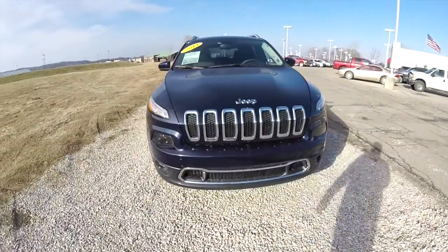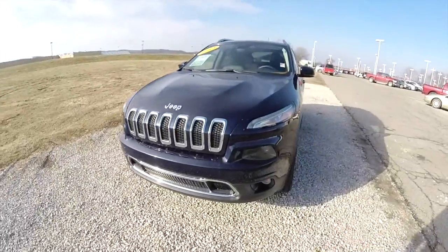Hello everyone. Today we're going to take a quick walk around look at this 2014 Jeep Cherokee Limited.